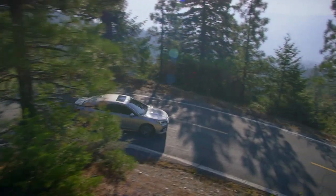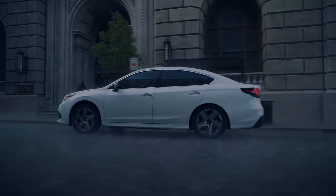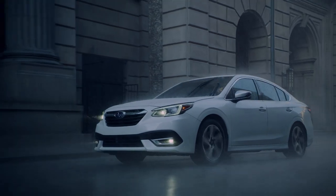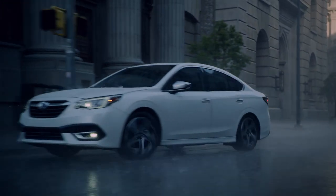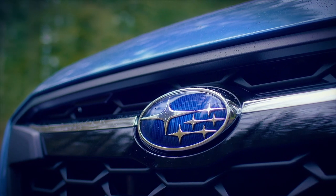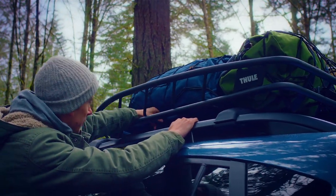It is said that the vehicle a person drives is a reflection of their personality. And there's no vehicle to better demonstrate this than a Subaru. It's versatile, responsible, and progressive, and built to last. Genuine Subaru accessories are built to personalize the driving experience for any adventure, big or small.